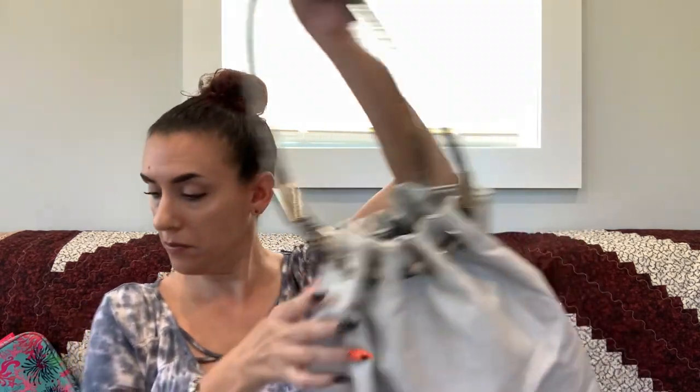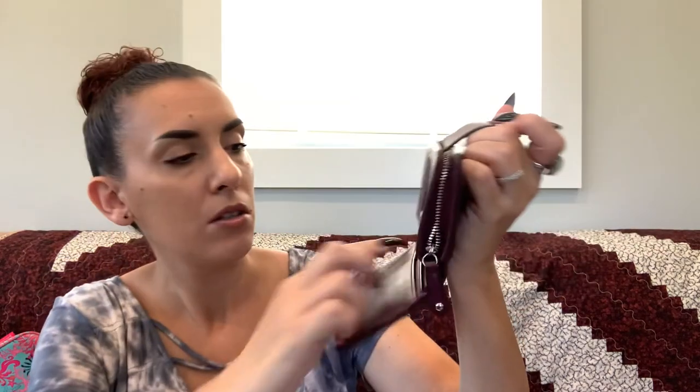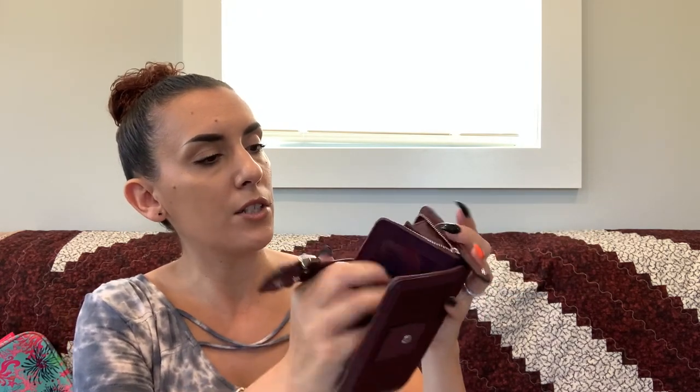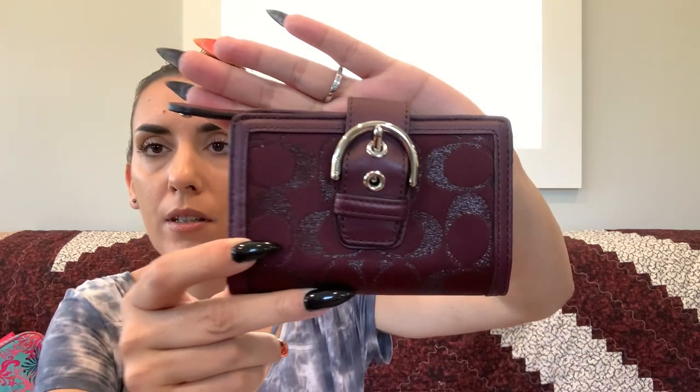Then we have a Coach wallet — beautiful holiday color, like a dark purple. Absolutely gorgeous and in really good shape. You pop open the top and it has slips, card slots, an ID window, and a zipper pocket compartment. Really nice shape. Asking $40.